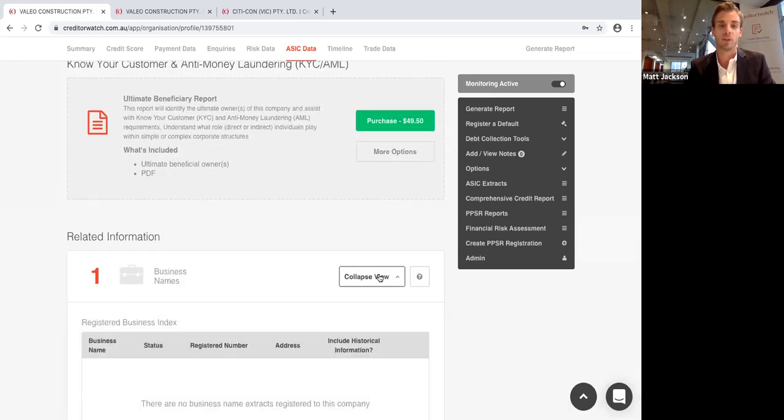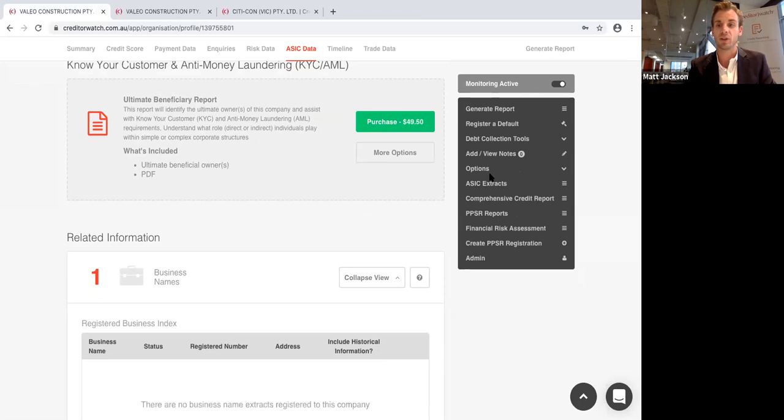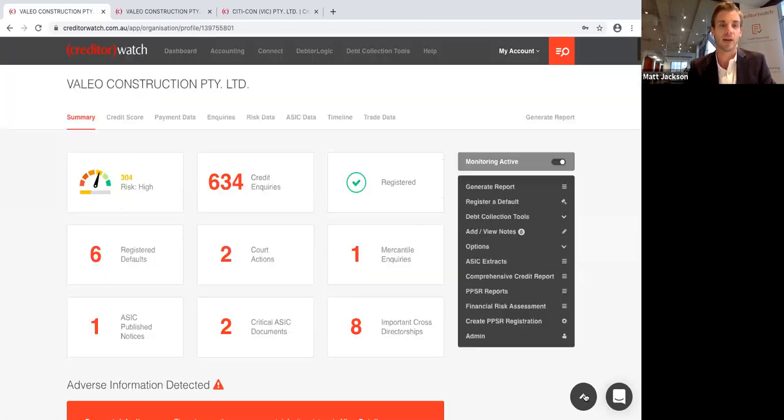Finally, on a credit report you can see the business names associated with an entity. It's extremely comprehensive and extremely predictive, especially around the adverse information and Creditor Watch's payment information. It really gives you a good indication of whether you want to be doing business with someone.